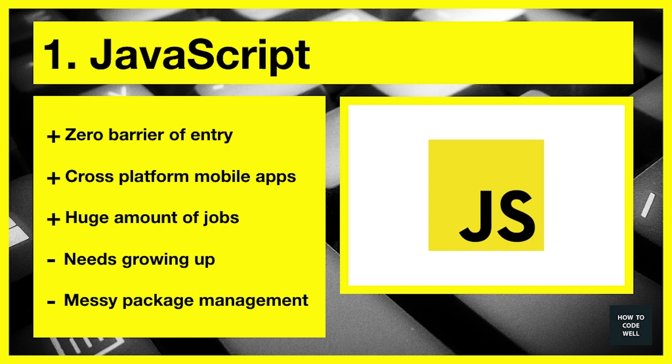Finally we have JavaScript at number one. JavaScript has a zero barrier of entry because every browser has JavaScript, so you can literally write code in the browser with no need to install any IDE — you can just pick it up and run with it. It's a fantastic language, however the package management is quite messy. This year BowerJS backed out of the package management arena and we have Yarn, NPM, and other package management systems.